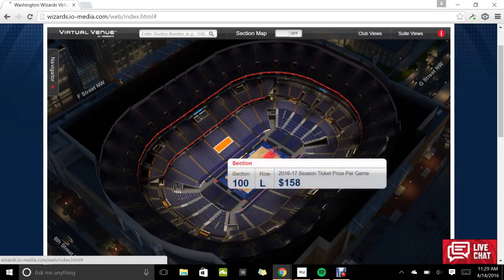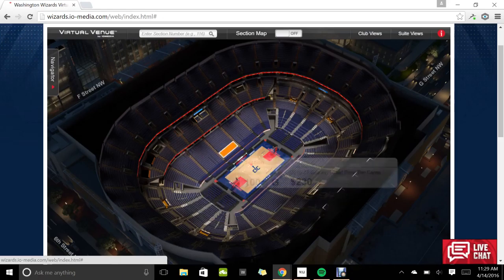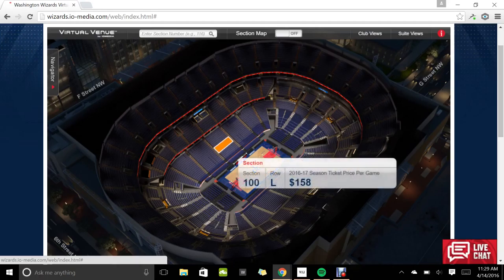Right at midcourt, tickets are like $100. So even between up there and down here is a difference of like $70.